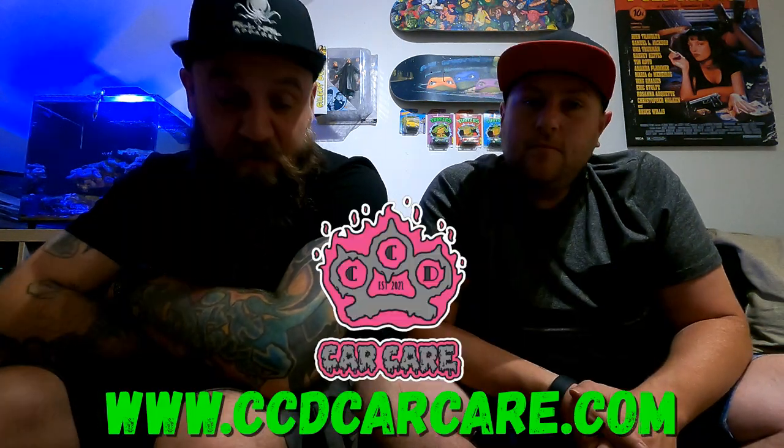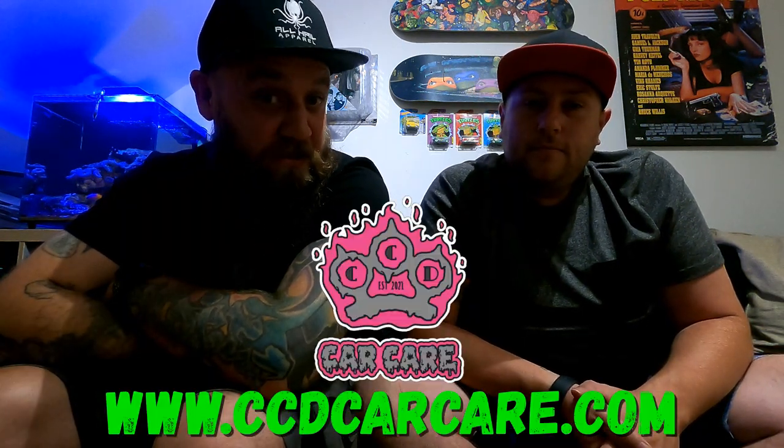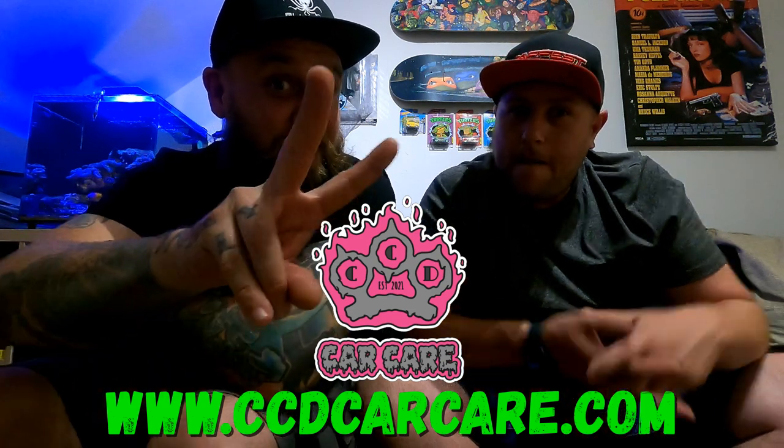There we go, guys. Check out CCD Car Care. Show some support. We love you all. We'll see you on the next video. Peace out. Bye-bye.